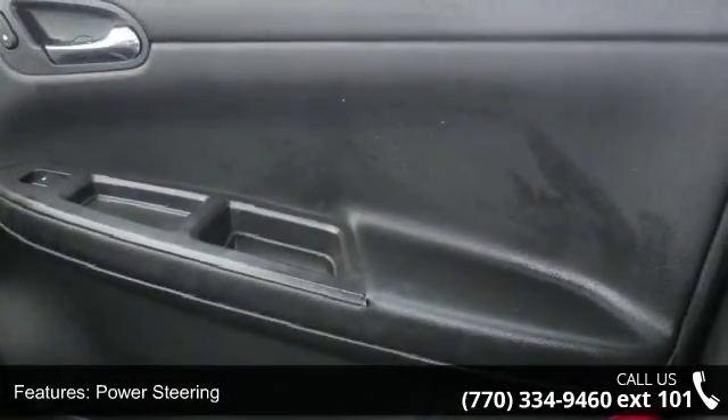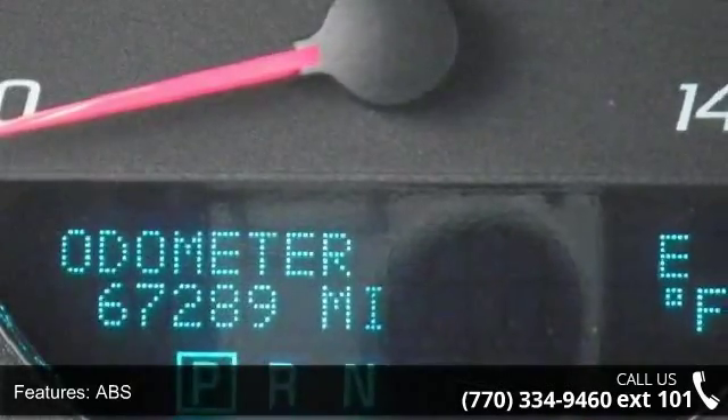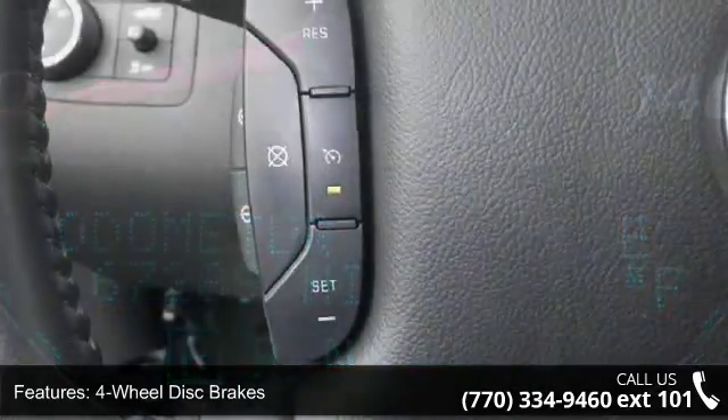Some of the top features included with this vehicle are front-wheel drive, power steering, ABS, four-wheel disc brakes, aluminum wheels, and automatic headlights.